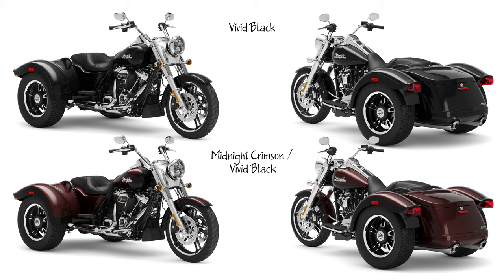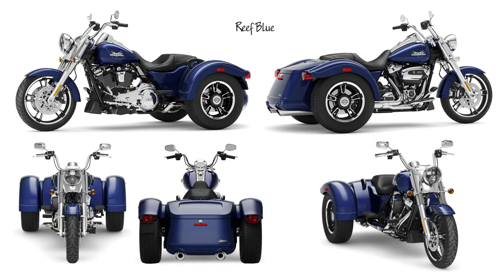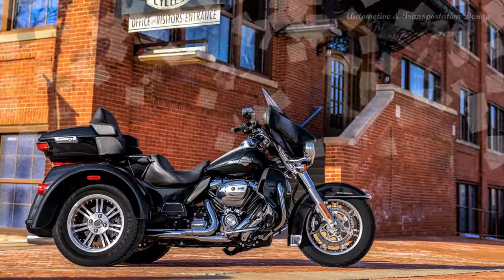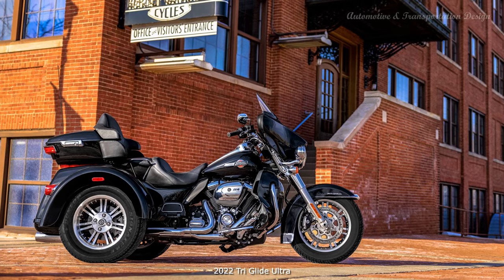2022 Free Wheeler Model: This cruiser-inspired trike offers hot-rod attitude on three wheels with mini-ape hanger handlebar, bobtail fenders, chrome Hiawatha headlamp, enforcer wheels and slash-cut pipes, standard cornering rider safety enhancements by Harley-Davidson, and the Milwaukee-Eight 114 engine. New for 2022 is a chrome and gloss black tank medallion in a classic V-shape. A new optional two-tone paint scheme in Midnight Crimson Vivid Black is applied to the front and rear fenders and the fuel tank.